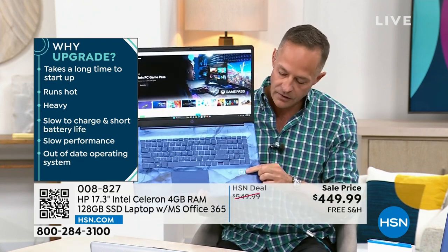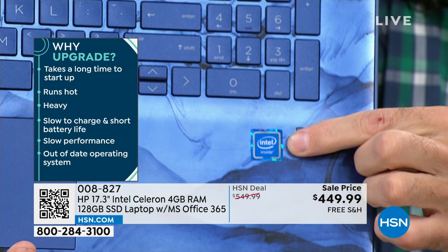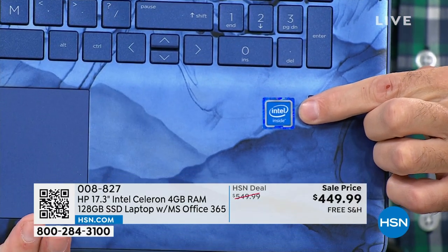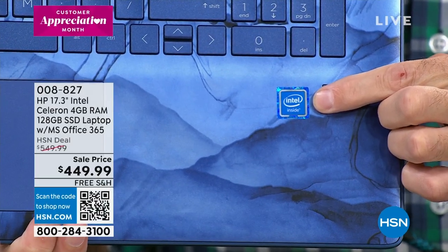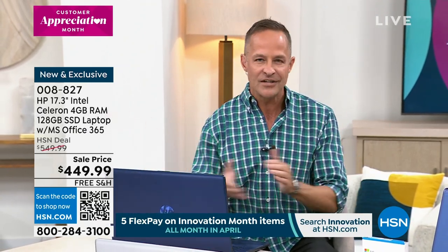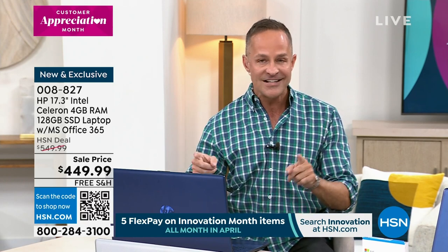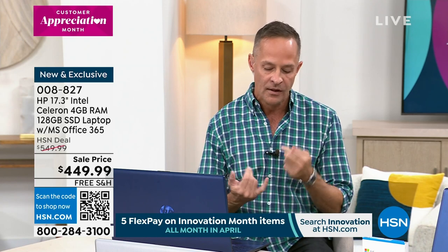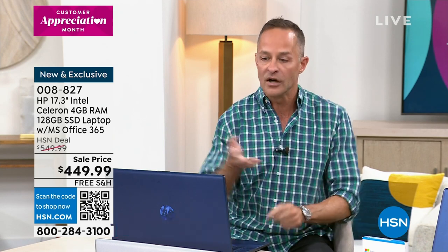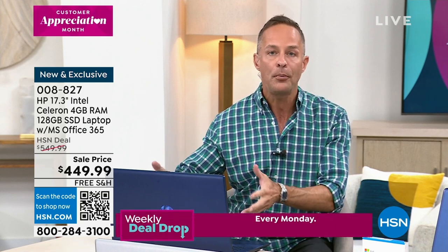HP is the number one selling computer in America. The next big number one — Intel Inside — means you have the number one processor brand in the entire world. You're getting the number one computer brand in America, and the number one selling brand at HSN. For all the great things HSN sells — health and beauty, fashion, fitness — the number one selling brand at HSN is HP. We work so hard to bring you not only the best price, but exclusive colors you won't find anywhere else. We're including Microsoft 365 — Word, Excel, PowerPoint, Outlook, Access, OneNote, Publisher — all preloaded on your computer. When you buy a 17-inch computer, we haven't seen a price on a 17-inch computer like this for over a year.